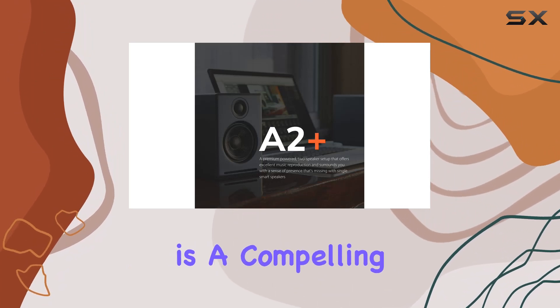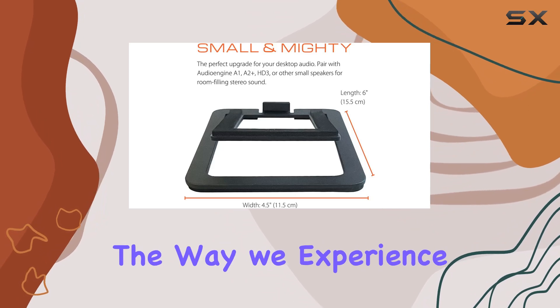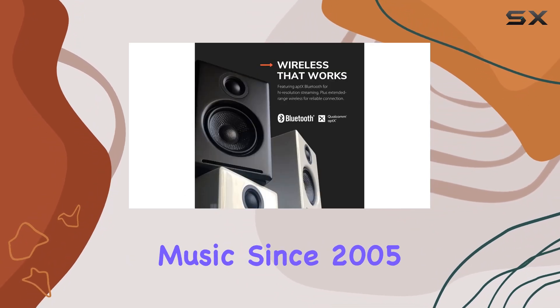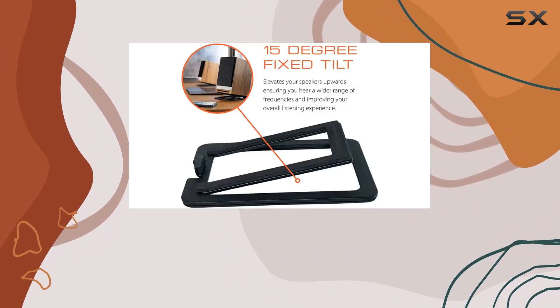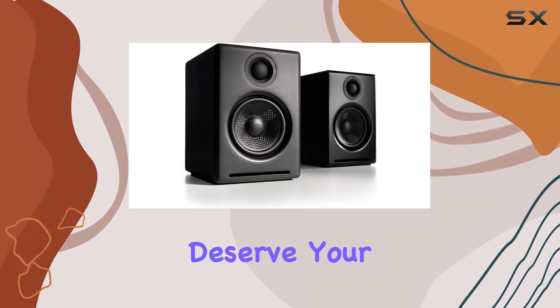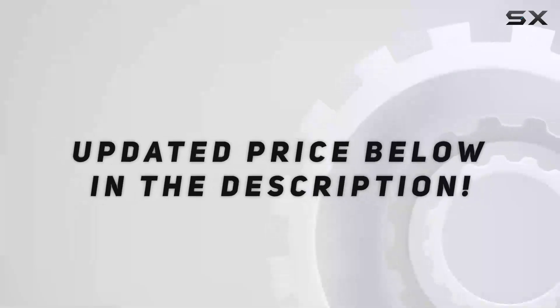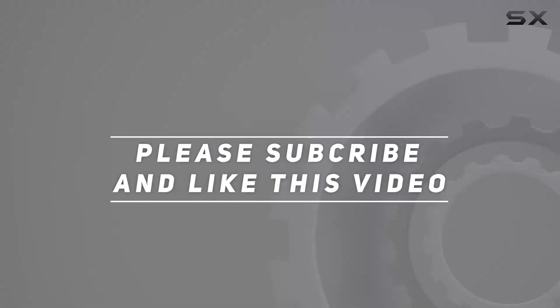Whether you're setting up a desktop music haven or a home audio setup, the A2 Plus wireless home music system is a compelling choice. In conclusion, Audioengine has been shaping the way we experience music since 2005, and the A2 Plus powered Bluetooth speakers continue this tradition. If you're seeking premium audio with a blend of style and performance, these speakers deserve your attention. Check out the video description for updated pricing, and thank you for watching.